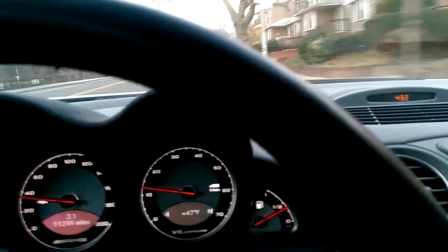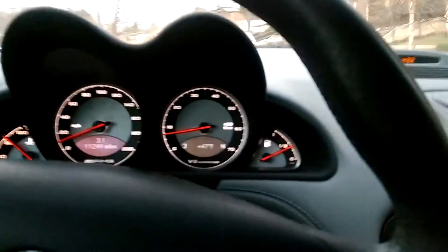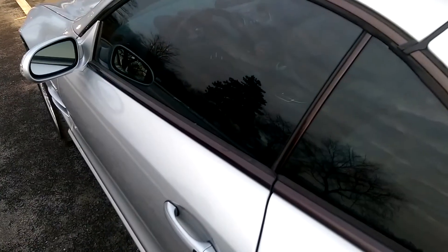Pull over here. Take a look at it from the outside again. Back lights work. That concludes the test drive. Good luck bidding.